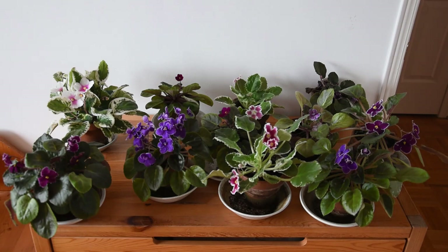They have just leaves, and some of those leaves are quite interesting. Some of them are variegated, some of them are curly. So even if they are not in bloom, they look very interesting as well.